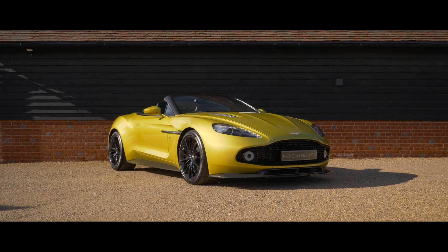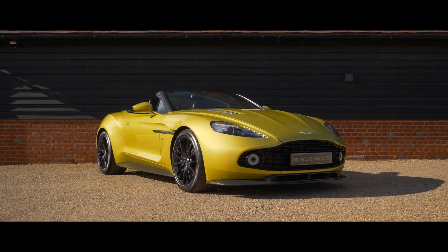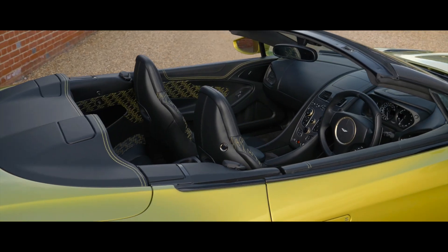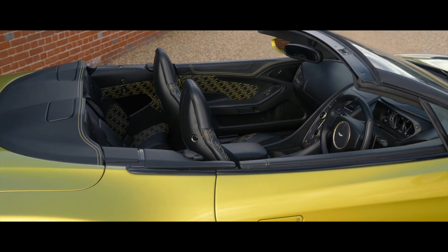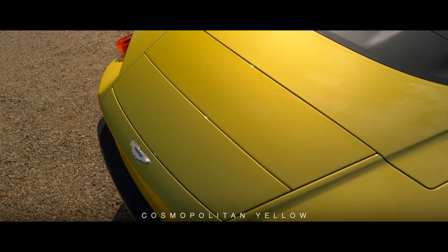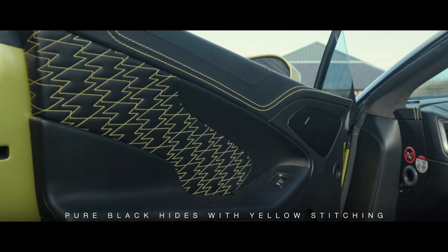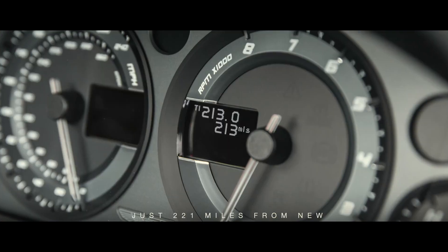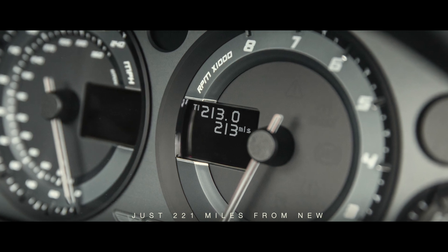2018 Aston Martin Vanquish Zagato Volante. This stunning example of the spectacular Vanquish Zagato Volante is uniquely finished in cosmopolitan yellow over pure black hides with yellow stitching, presented in as-new condition having covered just 221 miles from new.